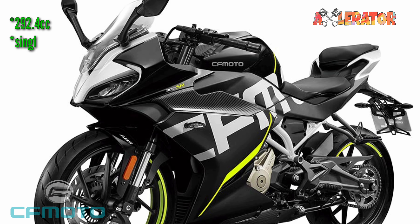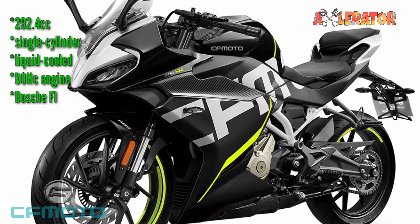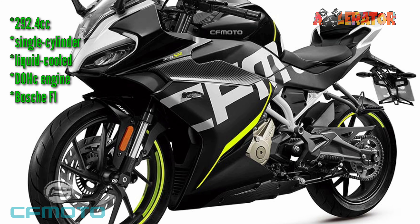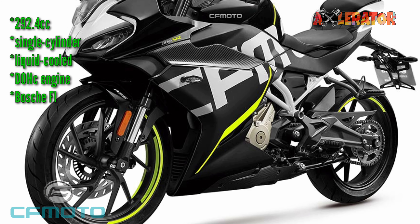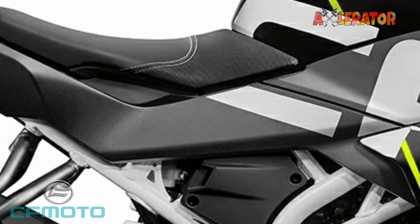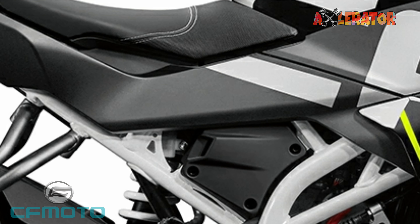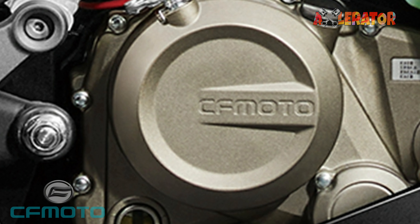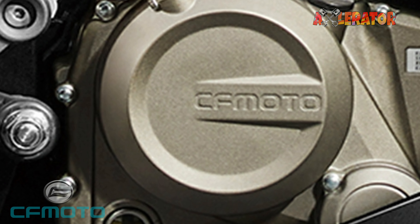Powering it is a 292.4cc single-cylinder, liquid-cooled, dual overhead cam engine. It features Bosch fuel injection for fully atomized fuel distribution and optimum combustion. In addition, the engine includes a lower friction coating on the piston skirt, heat insulation coating on the piston head, and noise reduction technology on the cylinder head.